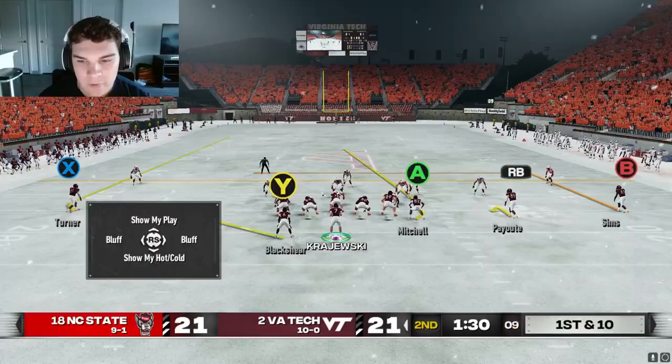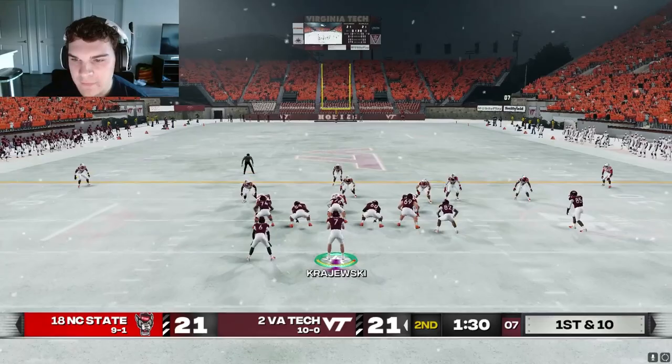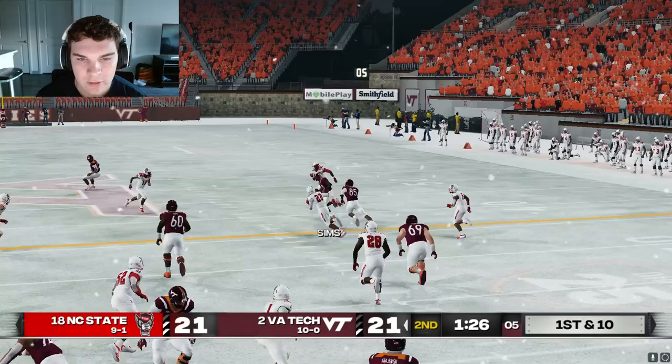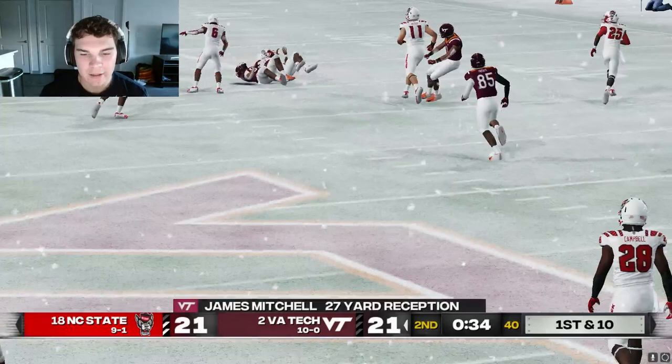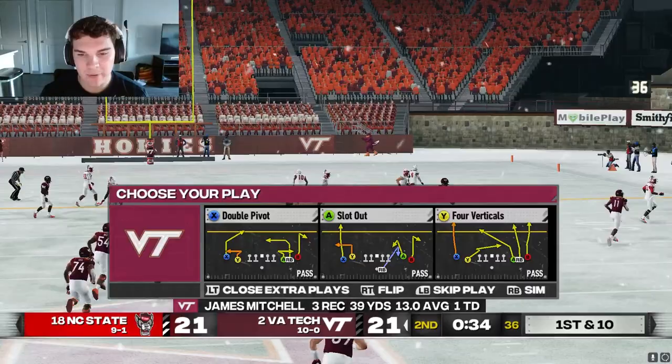Let's walk this thing into the end zone. Mitchell should clear out the single high safety and we should have the dig. If not, we can check it down to Payout. We got the dig to Sims. Three double cloud again, but we might have Turner as long as that safety doesn't jump outside. He is going to jump outside, but we got a whole shot to Mitchell for 27 yards and we're hurrying it up.